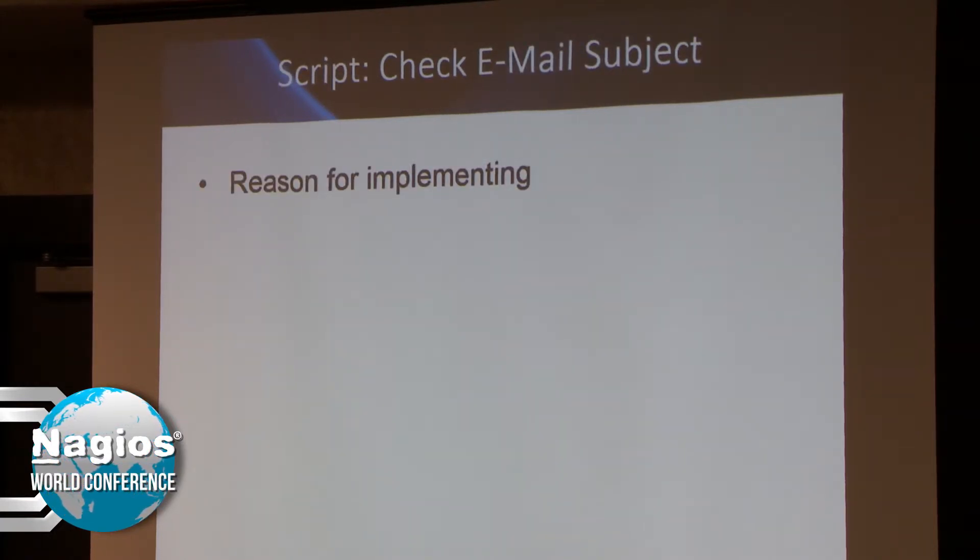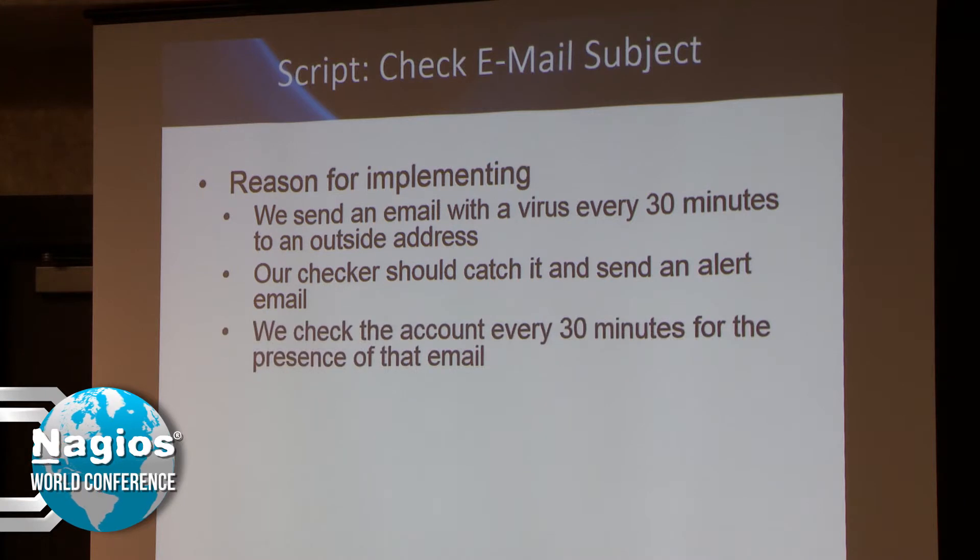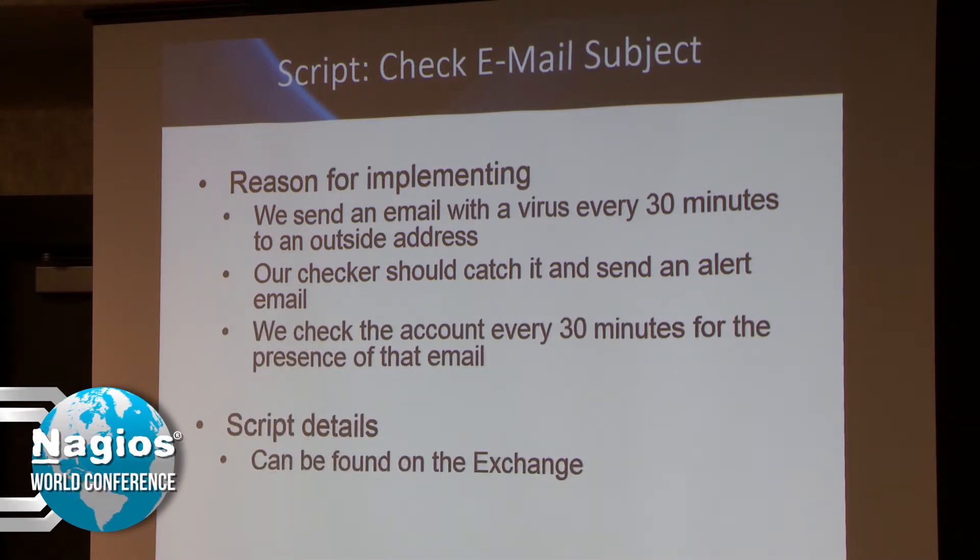There are also a couple of email scripts I made available on the Exchange. I'm going to breeze through these because I'm getting close on time. These scripts already existed, but they all used a different authentication method. I needed to use NTLM authentication for Active Directory for the email server, so I hacked together a bunch of scripts to use NTLM authentication. They can be found on the Exchange.